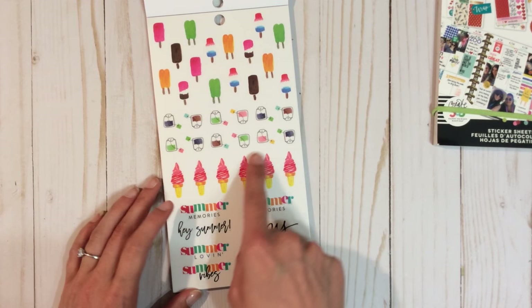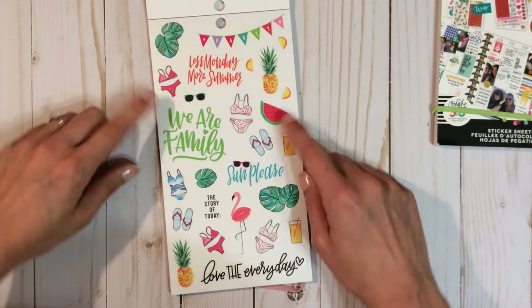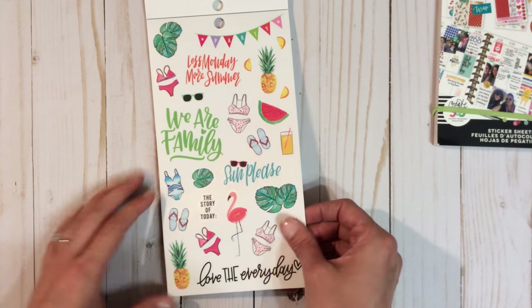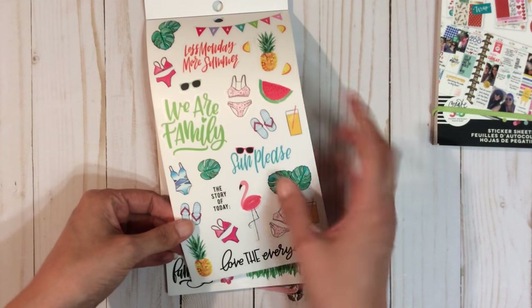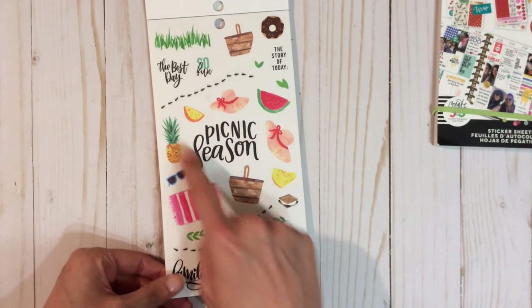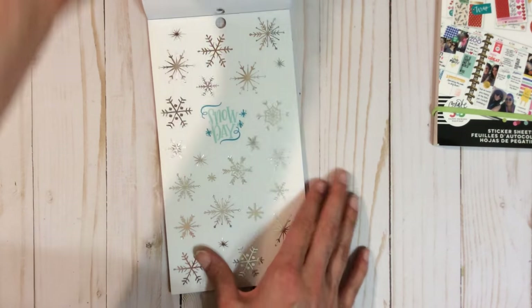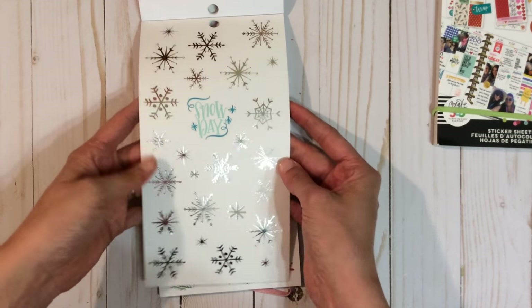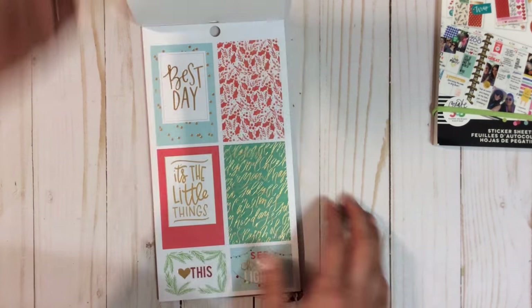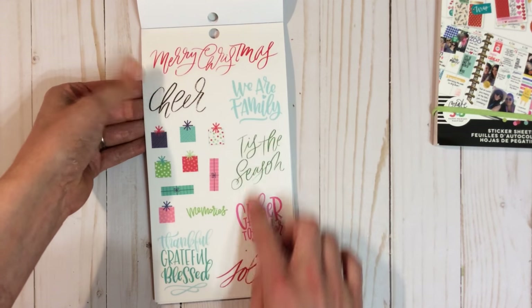Some popsicles for summer, tea bags, ice cream cones. This is a really pretty page — great if you're going to the beach. Lots of little two-piece bathing suits, pineapple, sandals. I can use those for when I go to Florida to visit, or if I go to the beach or swimming at the pool. Some more picnic baskets — I like the little ants, that's great.